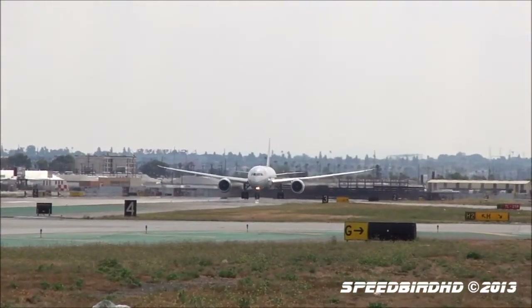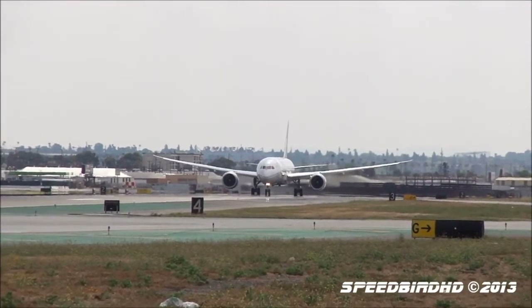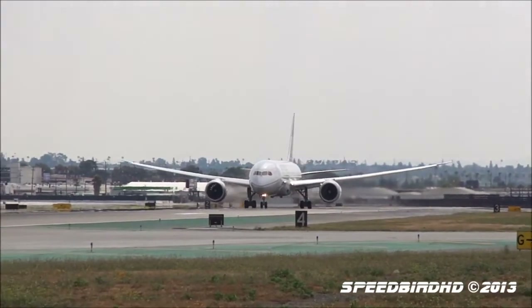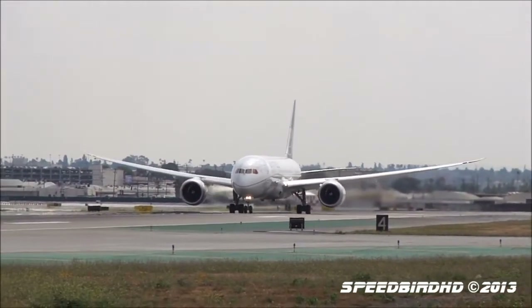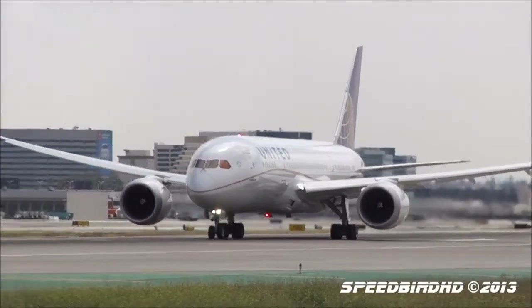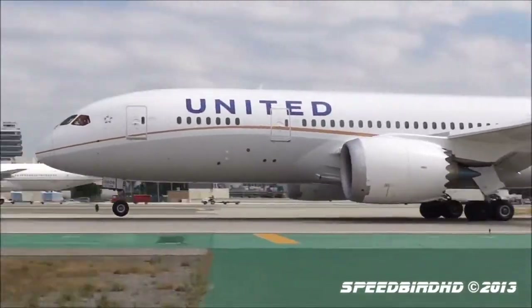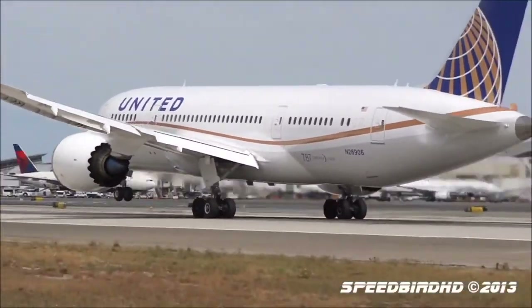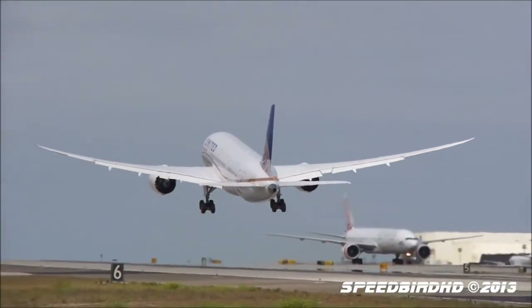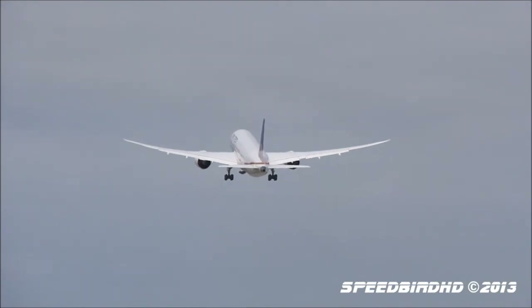The airline announced plans in January to roll out a premium economy cabin but hadn't offered many details, and now they have almost all the details we need. Other American airlines such as Delta and American have been introducing a premium economy class on routes to the USA, making United one of the only airlines that doesn't offer the premium economy class.